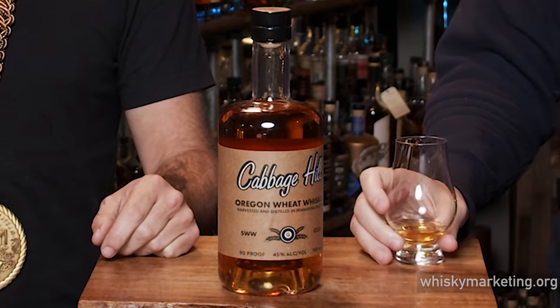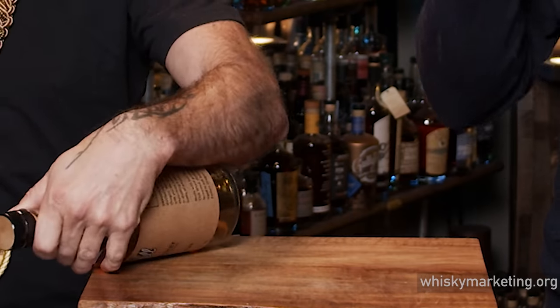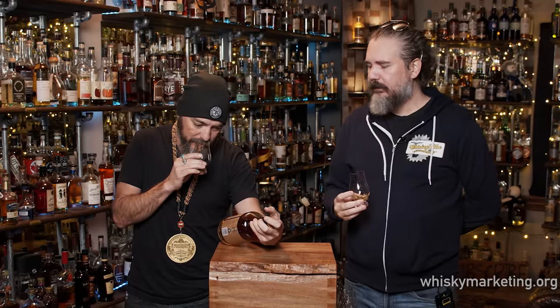It reminds me of some of your funkier, weirder beers. I'm wondering how old this is because sometimes that can age out, but you gotta let it. In the experimental stuff, do they not give you the stats? Maybe they do on their website somewhere, but not on the bottle.